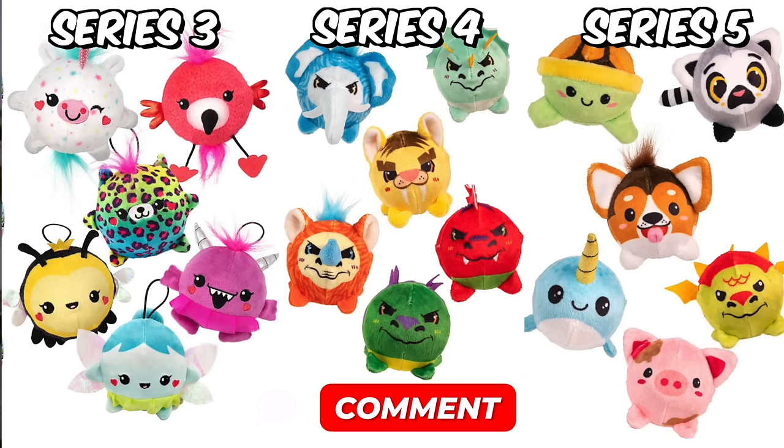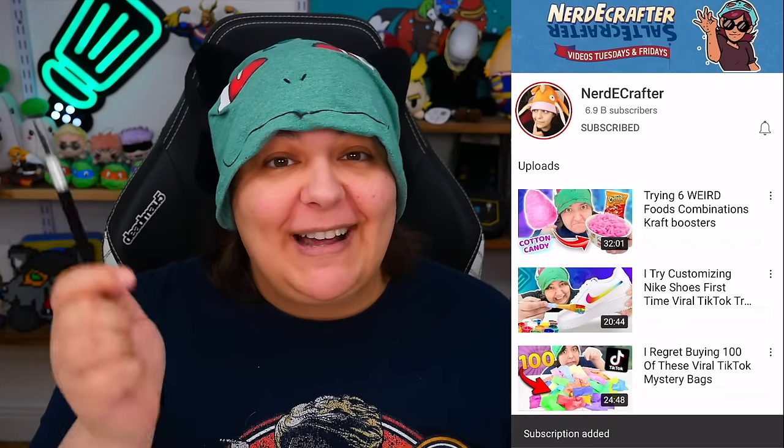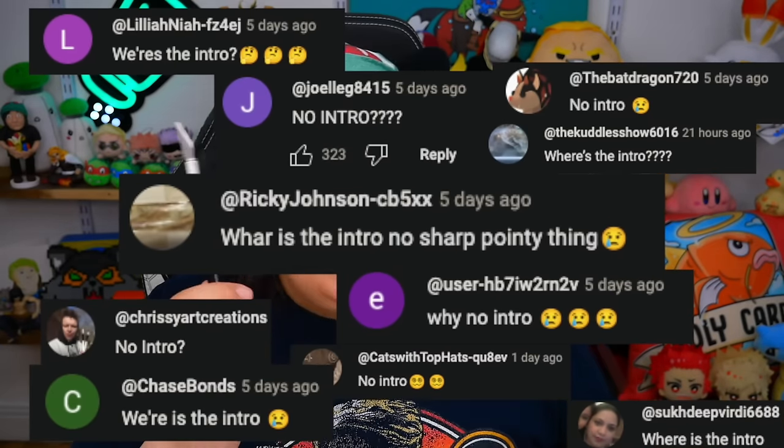Let me know in the comments which one from any of the series you're most interested in getting, or hoping we would get today — and did we get it by the end of this video? If you're new here, don't forget to subscribe and click on all notifications. I skipped the intro once and you all started freaking out, so don't worry — I got you. Sometimes I just try to change things up.